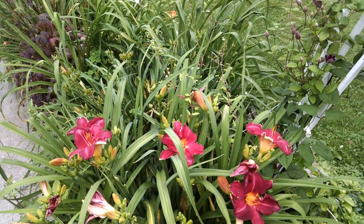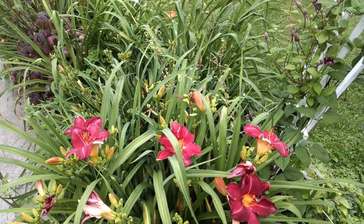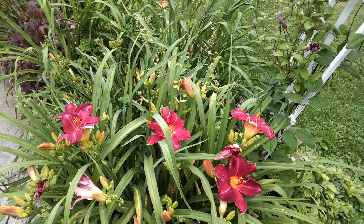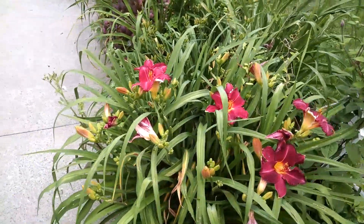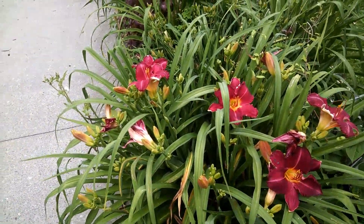Good afternoon. This is a special edition of the Daily Blooms. I'm Dave. This is July 6th, 2017. We're going to be looking at some daylilies that have opened up and also some Asiatic lilies that have opened.